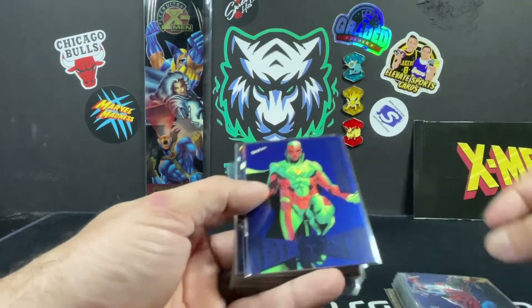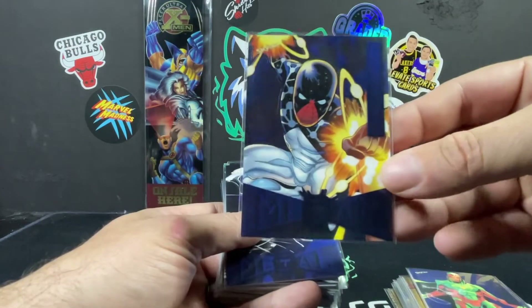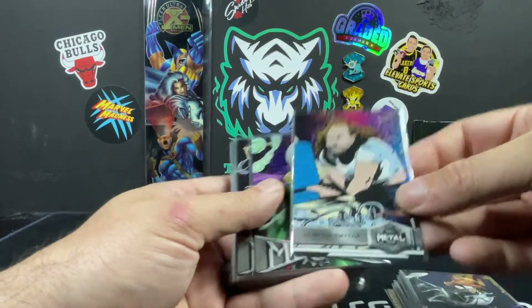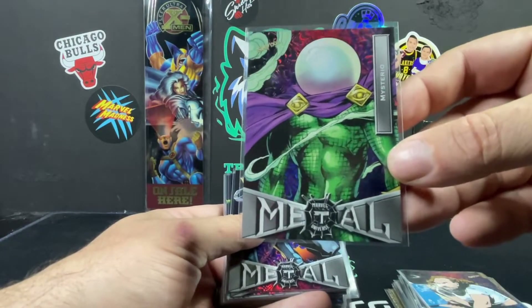We got Spider-Man, Ben Parker — or Ben in the Spider-Man — Vision, Cosmic Spider-Man on the core zone, my second card, some Grandiose, Alistair Smythe, Mysterio.